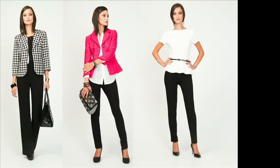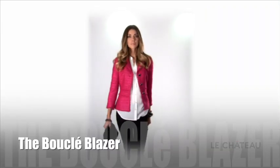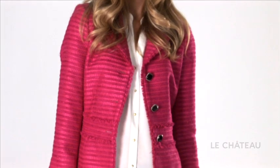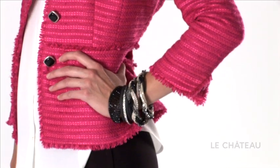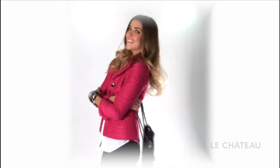The hottest fall career looks are here at Le Chateau. The boucle blazer — the perfect lady-like look and the most versatile blazer. Three-quarter sleeve, and it comes in the three hottest colors of the season: pink, cobalt, and black.